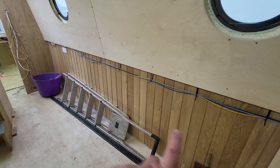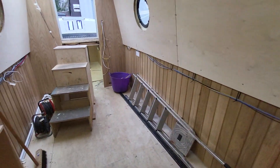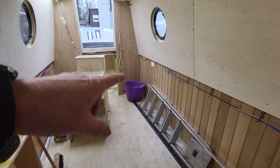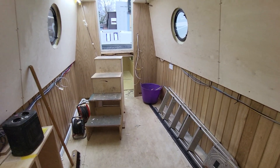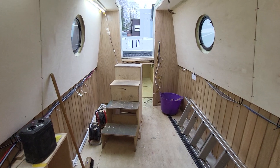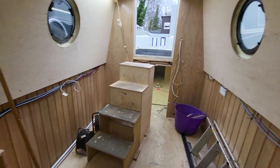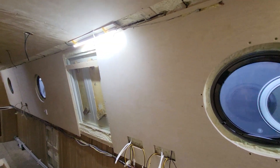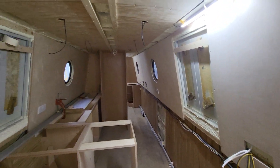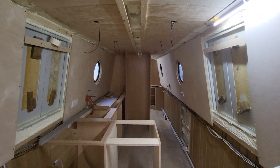We're going to have the sofa bed along here, corner unit there, the steps — you'll come in and go round. There's a clever little way of getting into the second bedroom from the saloon, won't say too much about that just yet.